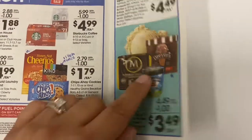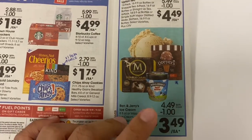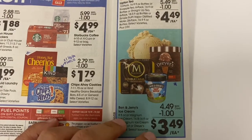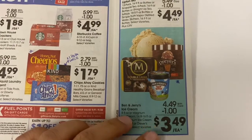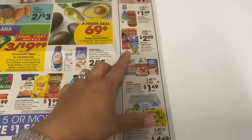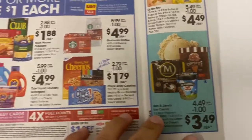It looks like the Dryers are $3.49, so they went up in price this week. If you have a Safeway or a Vons, they are actually cheaper there. I think at Vons they're $2.88 and you don't have to buy five to get that price. At Ralph's, you have to purchase five or more to get that price of $3.49.